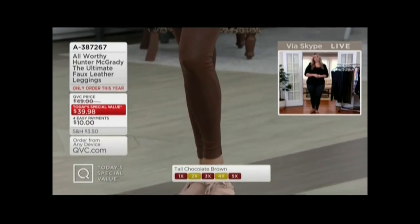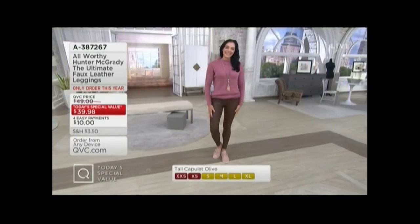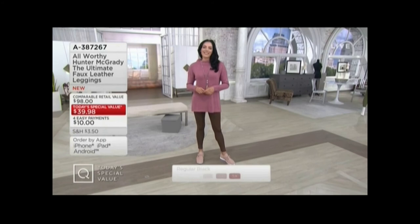I'm taking a look at Chantal wearing them in the brown — that chocolate brown. They look fantastic. Also, don't forget you have your choice of the three inseams: petite, regular, and tall.